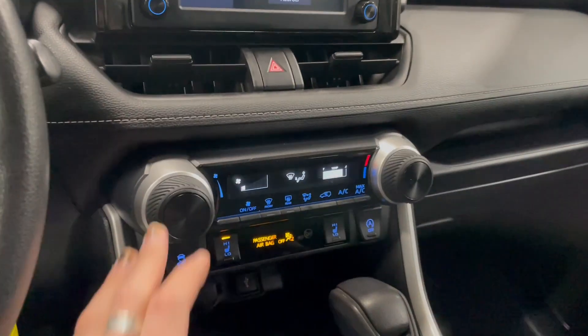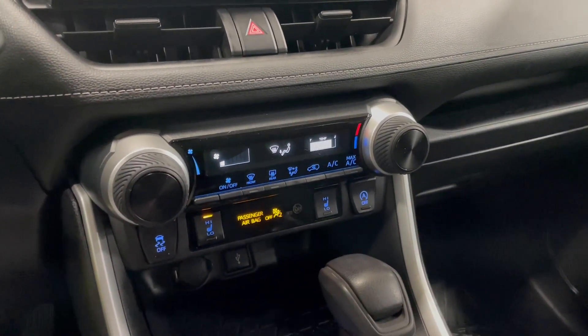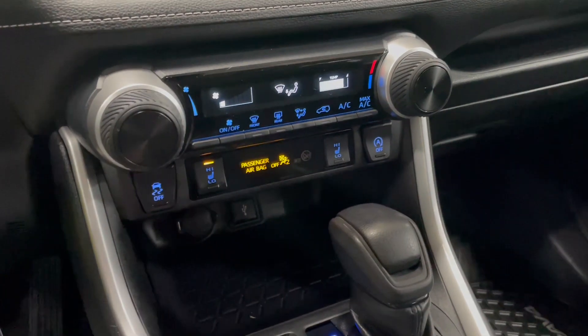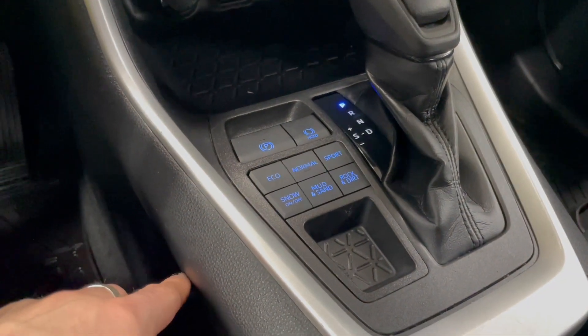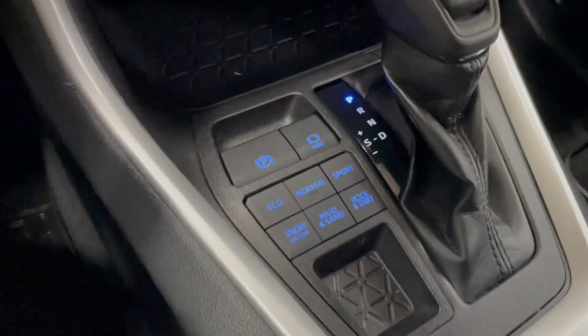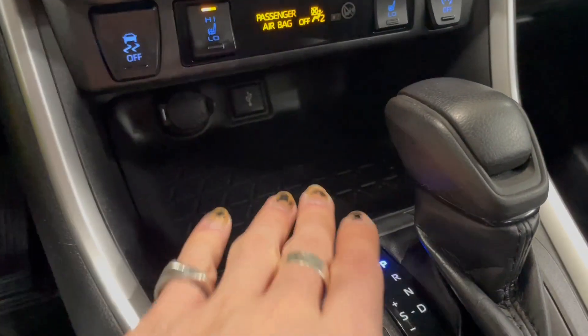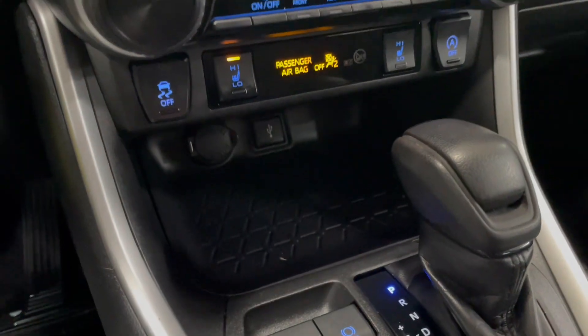Underneath is the climate control — it is a single zone. You have these nice smooth turning dials and your AC on the very right as well. Heated seats right underneath. You have your multi-terrain drive modes right next to the shifter, which includes snow, mud and sand, rock and dirt. You do also get eco, normal and sport mode. You do have some storage inside here along with your 12-volt outlet and your USB port.